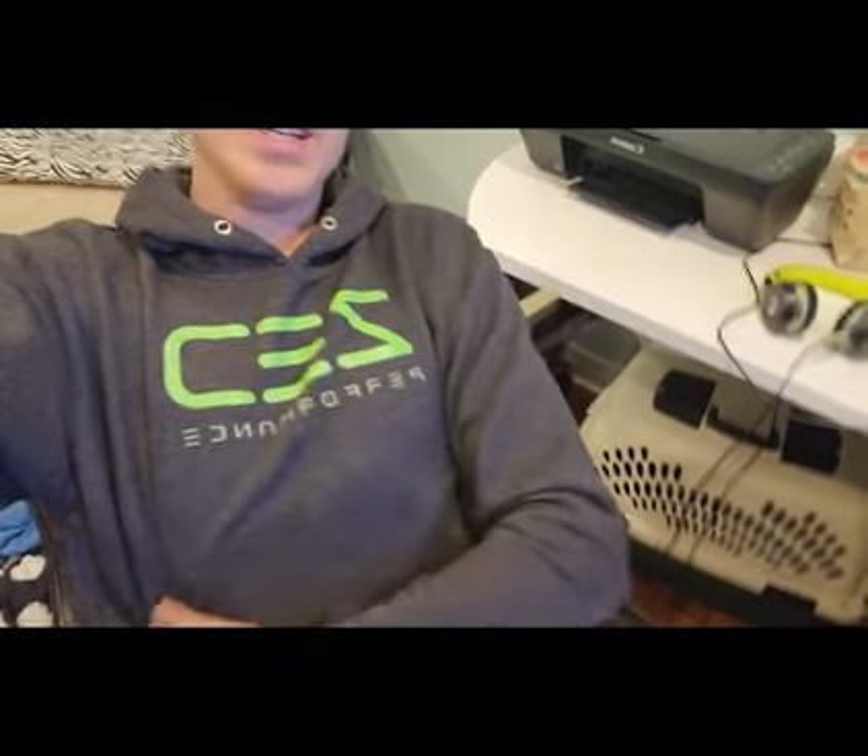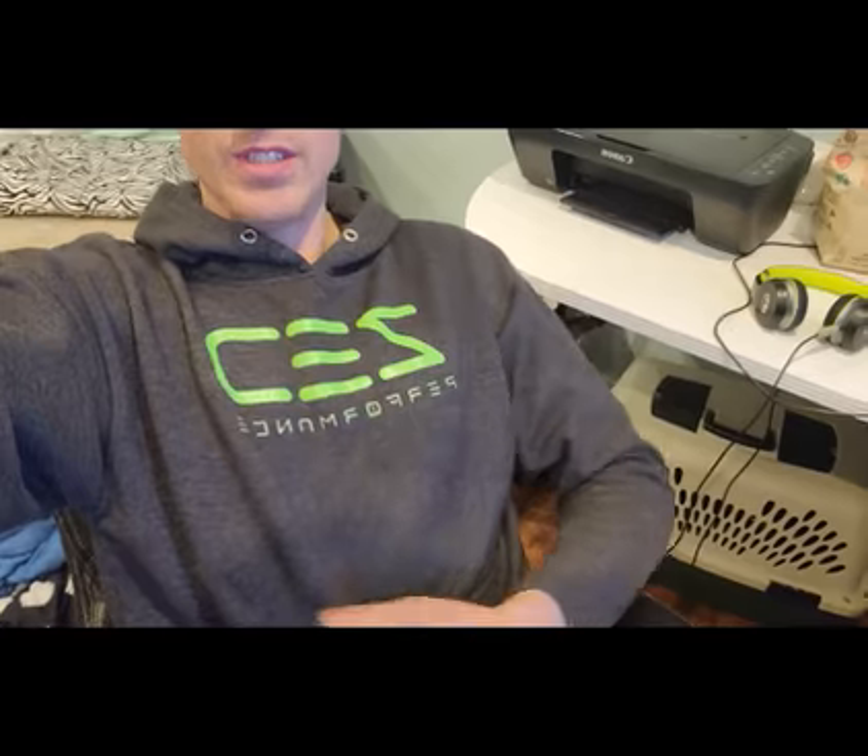Today's video is for the free sweater giveaway — it's gonna be a sweater like this. We hit 100 subscribers today! I'm going through my subscriber list here with a random number generator on Google, and I'm going to hit that, get a number, scroll down the subscriber list, and pick out that person.